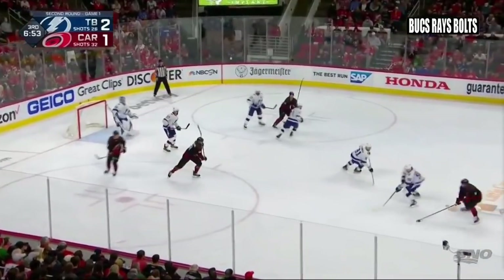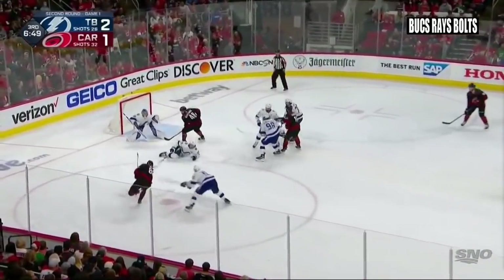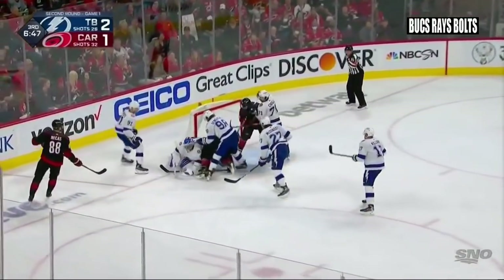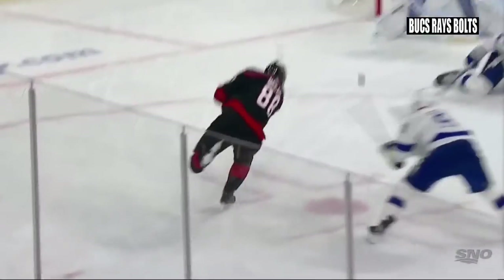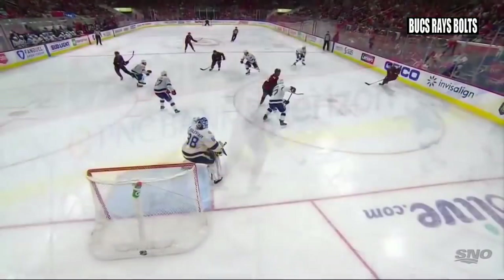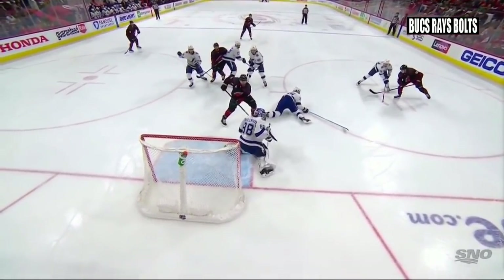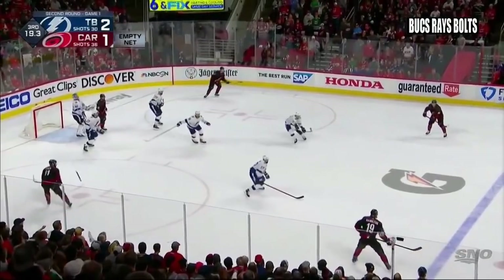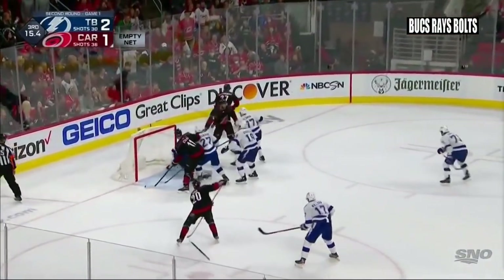Trocek at the left point shoots, blocked by Sergeyev. Trocek has it again, left circle. Natchez — open — shoot! Save Vasilevsky, and he covers. That was not a good shift after the goal for the Lightning. Momentum swings are huge in any game in the playoffs, and Carolina wants this one back right away. And it's Natchez again — always so dangerous every time he gets out there. Right point Teravainen, left point Hamilton, right point Teravainen — shoot — save Vasilevsky.